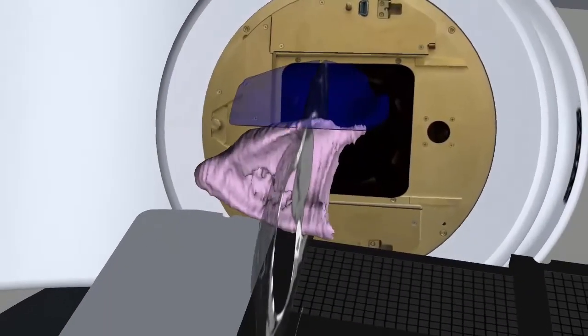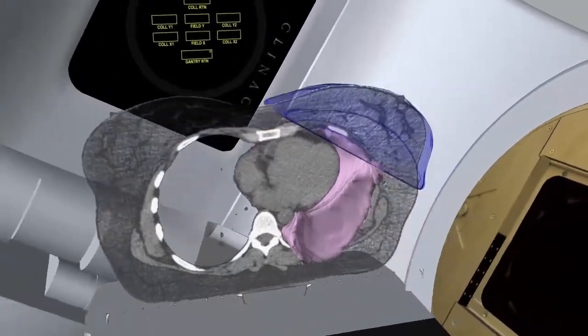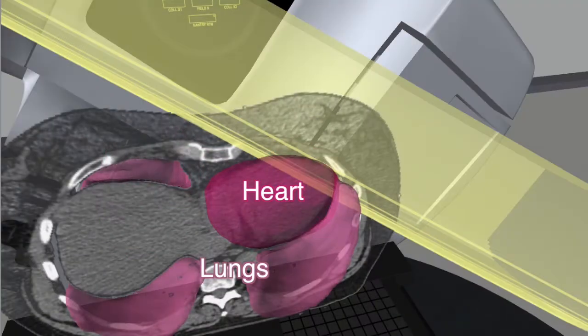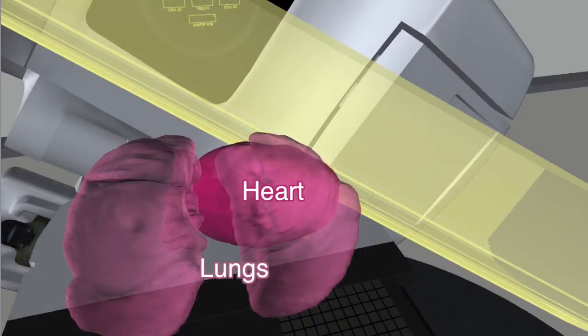It is not possible to avoid a small section of the lung directly beneath the breast. In some women, it is more challenging to completely avoid the heart. While only a small section may be included in the treatment beams, this can still increase the risk of heart disease in later life.